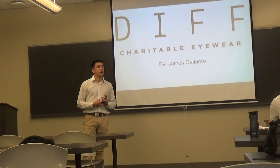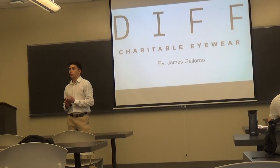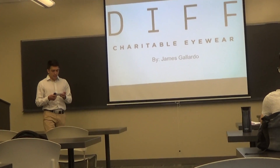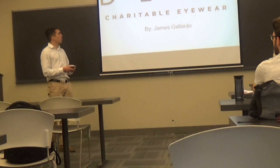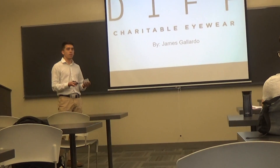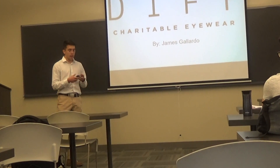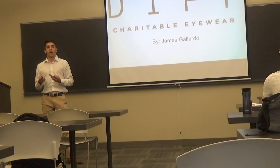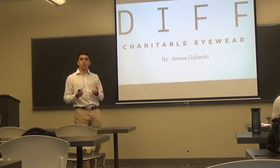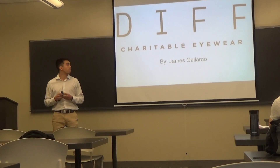Hello, students of St. Edward's University. My name is James Gallardo and I'm a sales representative for DIF Eyewear. Today I will talk to you about DIF's buy one, give one policy. I will also compare their sunglasses to Ray-Ban's sunglasses and discuss the advantages of buying DIF's products. I ask that you hold all questions until the end of my presentation.